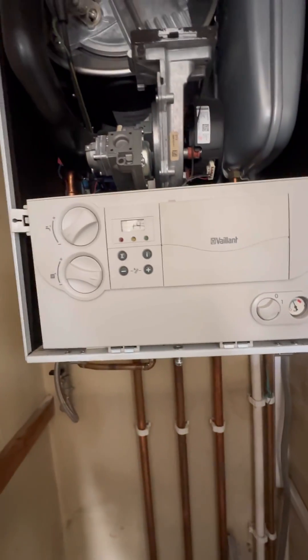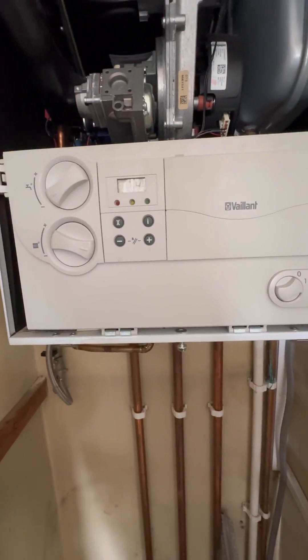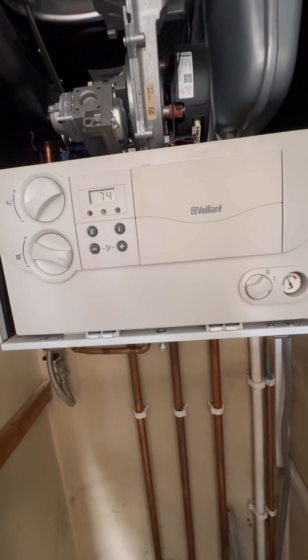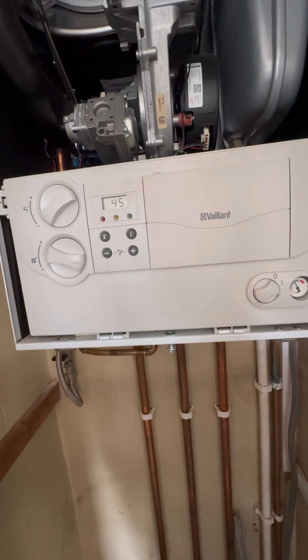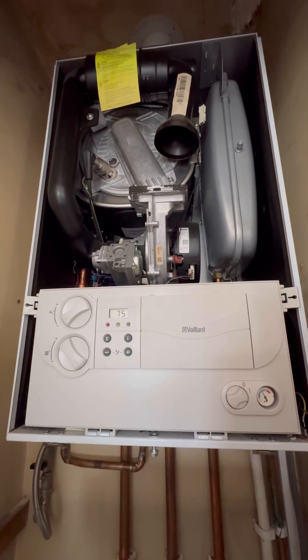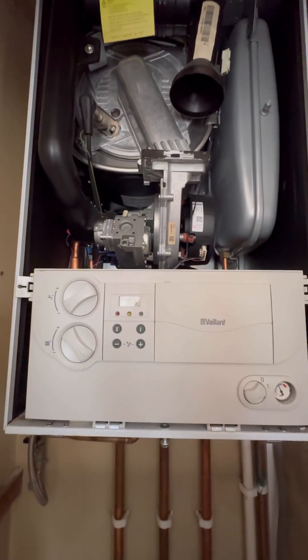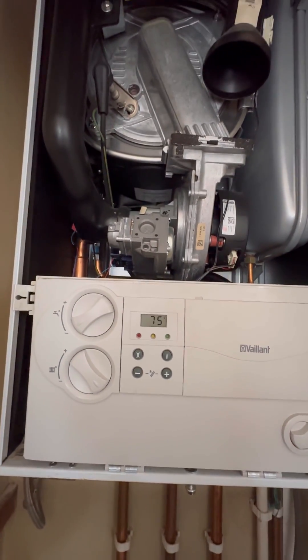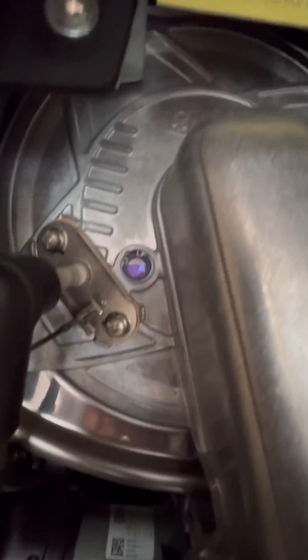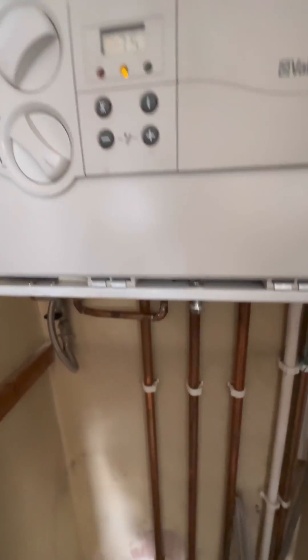So we're going to turn it on. The boiler registers a demand and you can hear it start the ignition process.